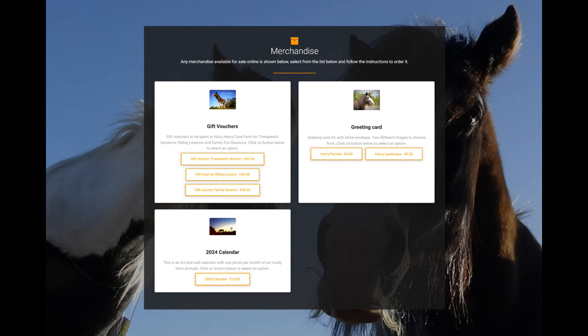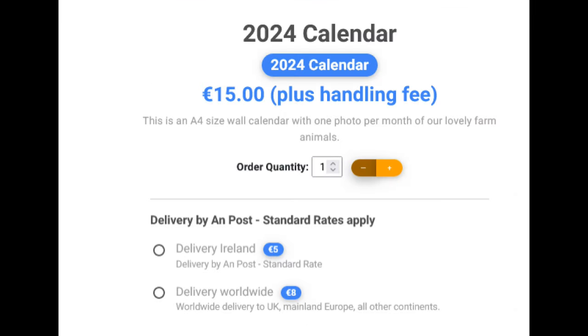This year you can order our calendar through the Harry Henry merchandise page. Look under Merchandise and you will find a calendar there. There are two delivery options, so please make sure to pick the correct one for your destination.